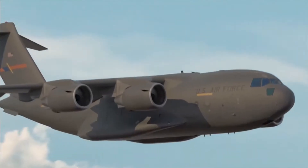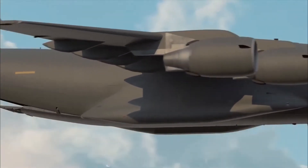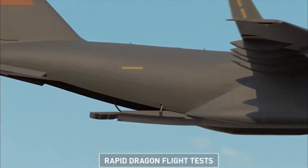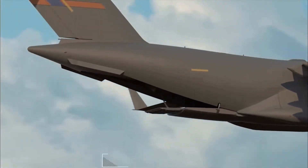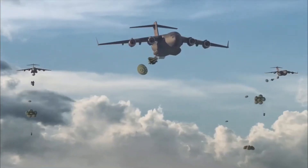Rapid Dragon is different from the standard pallet drop. As the pallet descends, it orients its missile cargo nose down, and the missiles fall out of their containers pointing straight down. The descent allows the missile's turbine engines to spin up, the wings to deploy, and the missile to proceed to the target.